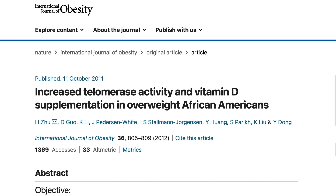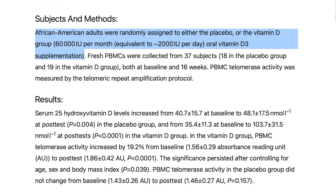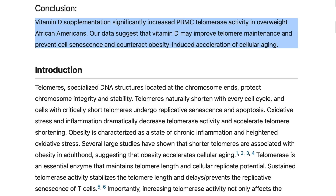Correlation doesn't equal causation, so we need to look at the mechanism. A study published in the International Journal of Obesity gave subjects 60,000 IUs of vitamin D per month for four months and found an increase in an enzyme known as telomerase. Telomerase allows those telomeres to regenerate — it helps repair the DNA that had been flecked off — so you can essentially reverse telomere shortening.